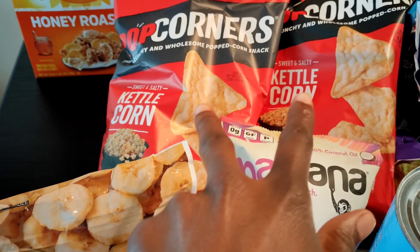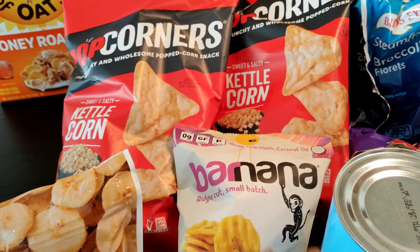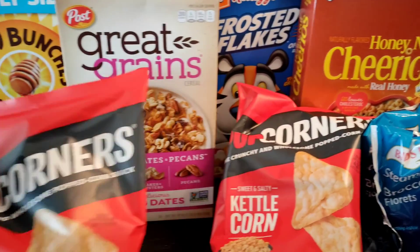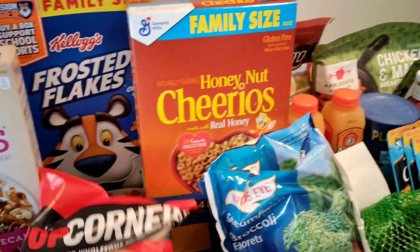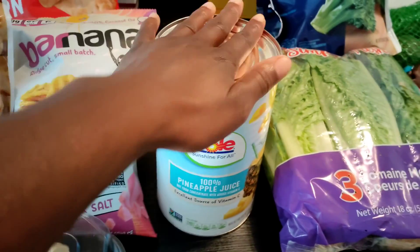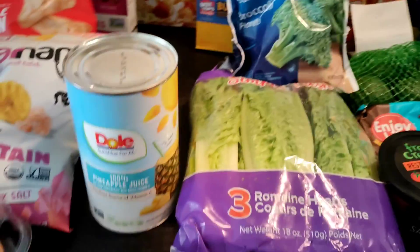Two of the sweet and salty kettle chips — Amaya loves these. We like popcorn but we don't like the kernels in our teeth, so we opted for the popcorn chips instead. She wanted some cereal so we got her Honey Bunches of Oats. I got myself some raisin dates and pecans, then we have some Frosted Flakes and some Cheerios. I also got some pineapple juice for a recipe. I'm going to do a 'what I eat in a day,' so all of this stuff will be featured in that video.